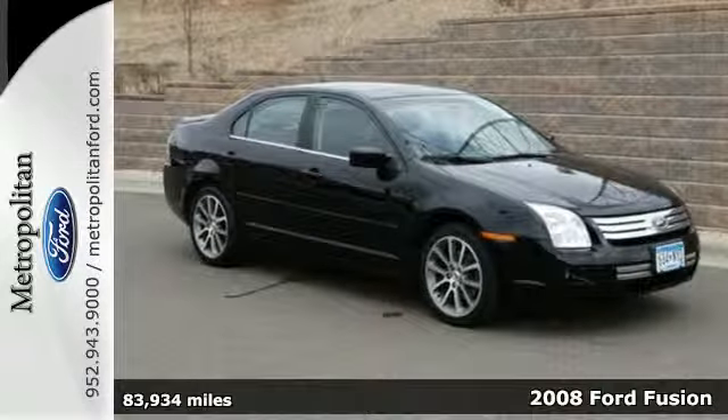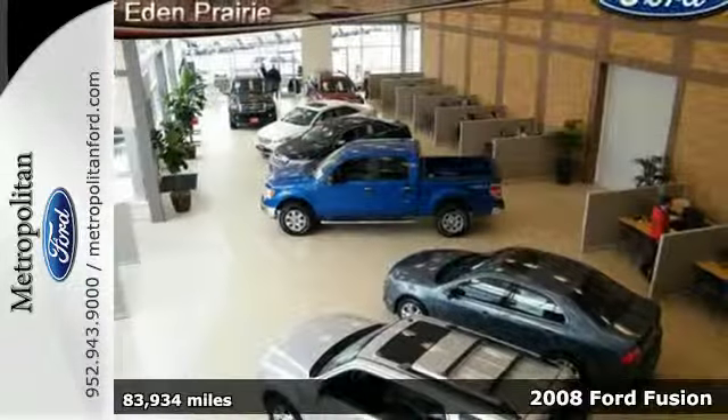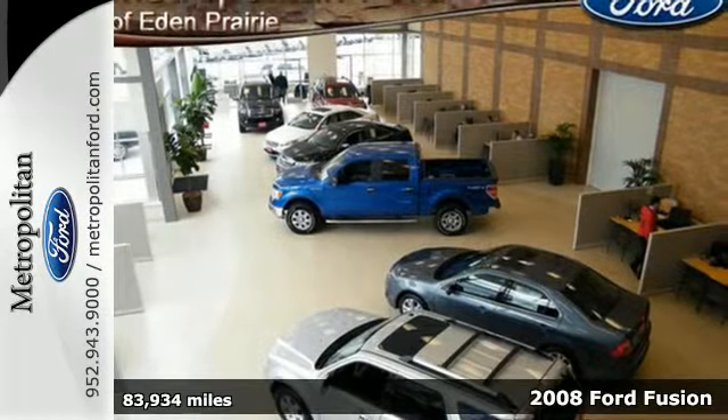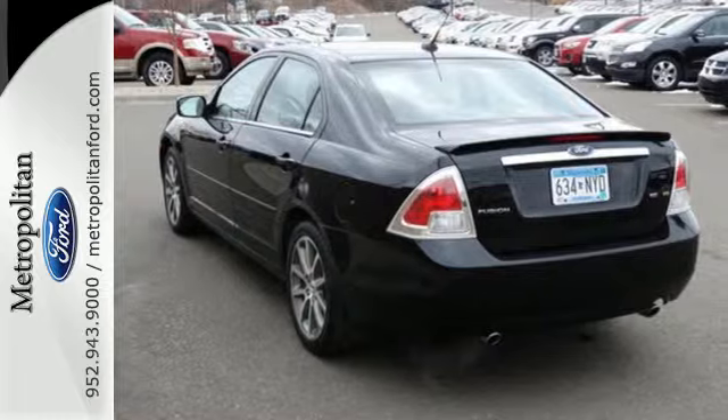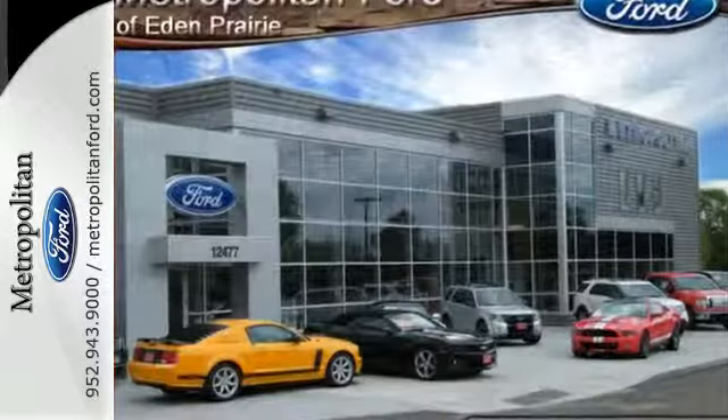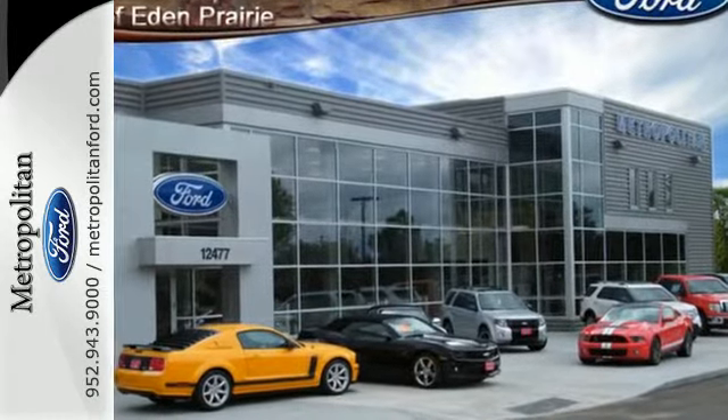This 2008 Ford Fusion stands apart with a bold design and spirited performance. Full of safety and comfort features, this Fusion has a tire pressure monitor, four-wheel anti-lock brakes, and an anti-theft system.